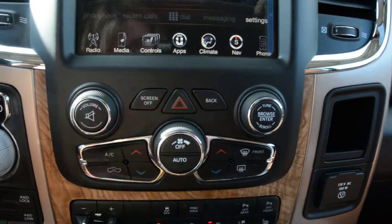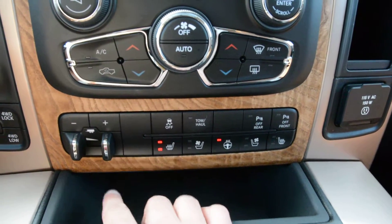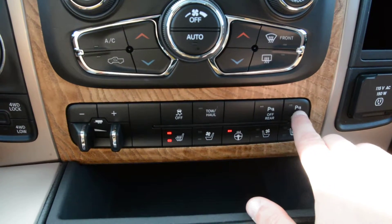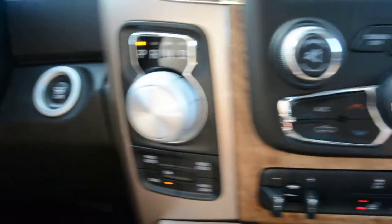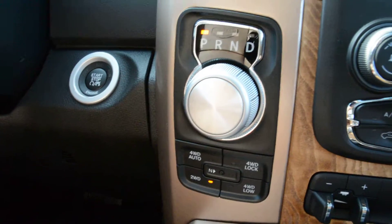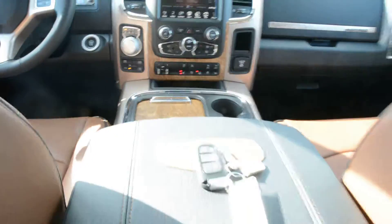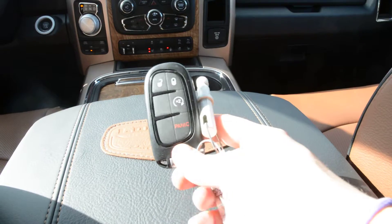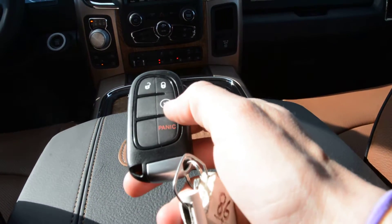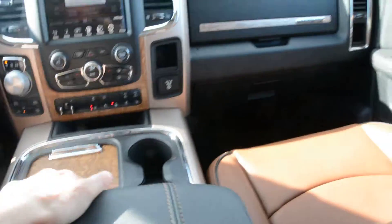Right below the touchscreen you have access to all your climate control options, your trailer brake control, and your heated and ventilated seat options. You can toggle your park assist features on and off right there as well. Just to the left you have your turn dial shifter, your 4x4 options, and your push button start. With that push button start you also have keyless entry — you can see the key fob for the unit. It is also equipped with a remote start option, especially handy when those cooler mornings start hitting.